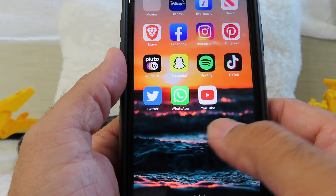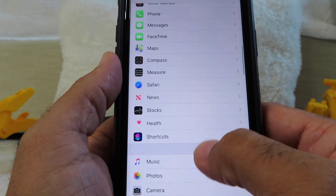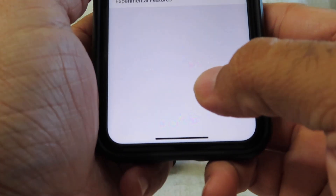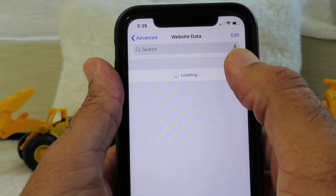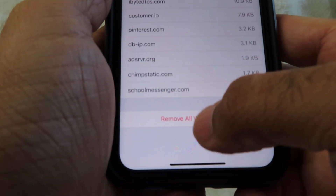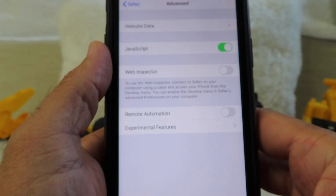If you don't clear your browser data, it will slow down your phone. Go to Settings, scroll all the way down to Safari, then go all the way down to Advanced, and then tap on Website Data. You'll see all these websites listed — go ahead and hit Remove All Website Data.